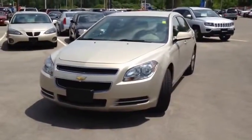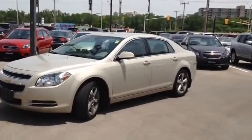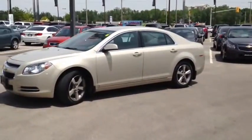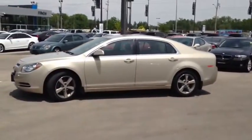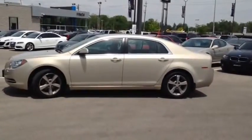Here at Finch Chevrolet we strive to give you the best in previously owned vehicles. Although this vehicle is no longer within the manufacturer's warranty period, it still comes e-tested, safetied and certified with a complimentary CarProof report. Stop in today and see Finch first.